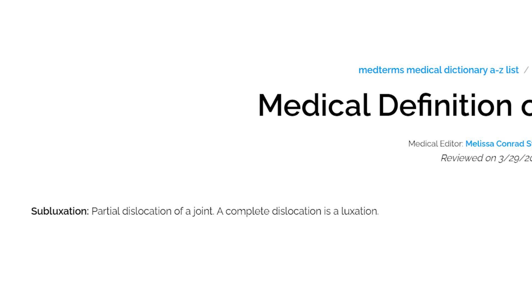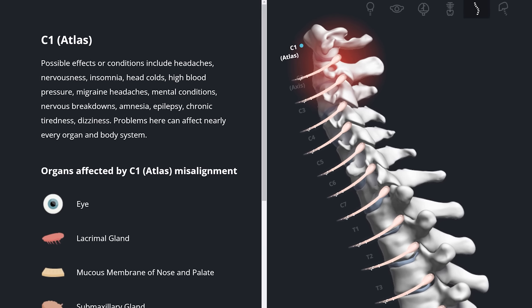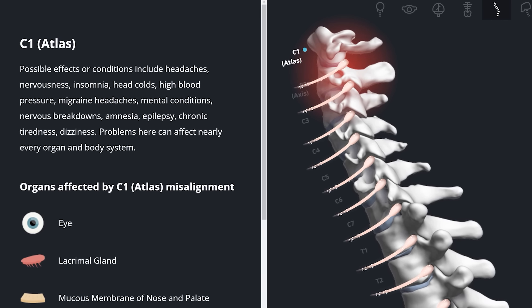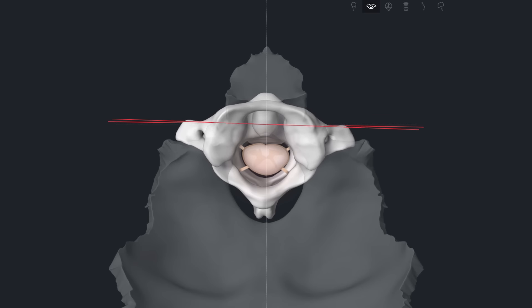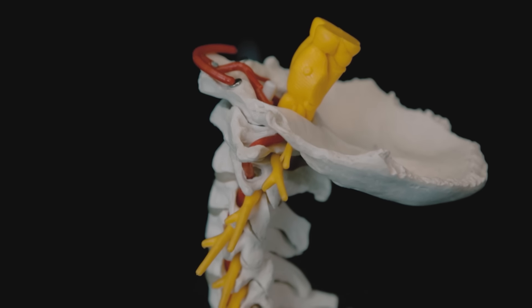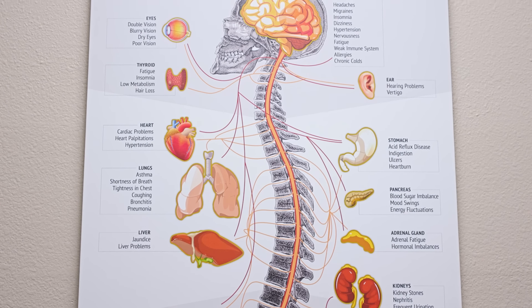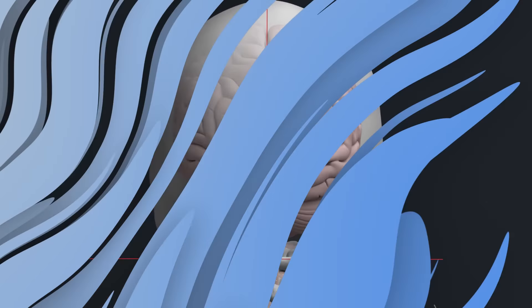Allow me to unveil the extraordinary narrative of the Atlas Subluxation Complex. Imagine the Atlas — your first cervical vertebra, or C1 — situated at the summit of your spinal column. When this essential bone deviates from its designated position, it's not just a simple interruption. Unlike conventional subluxations, the Atlas misalignment transcends the boundaries of an individual nerve. Its location at the junction of the spine and the skull means that it holds the power to influence the entire spinal cord and even your brainstem. The function of the brainstem is nothing to mess with, and when the ASC occurs, it will cause disruption and dysfunction to this vital organ.